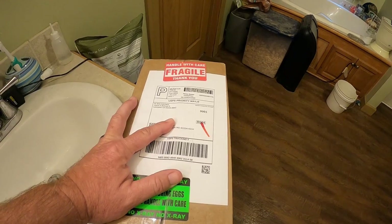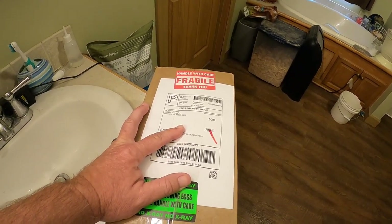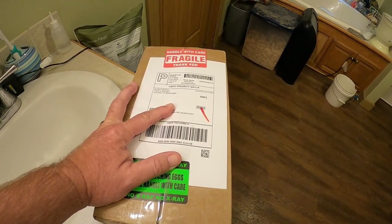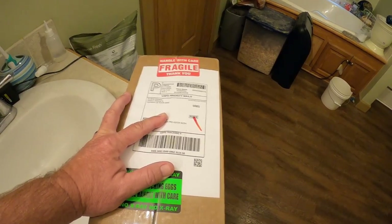You can see right here: AV Bird Hatchery in Lancaster, California. Shipping took a couple of days, so hopefully they're still good. They seem to be packed alright. We're going to open them up, take a look at them, and pop them in the incubator.